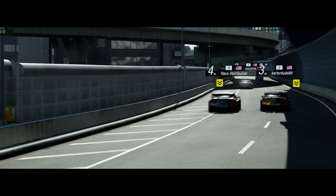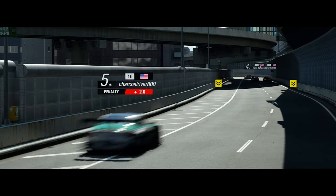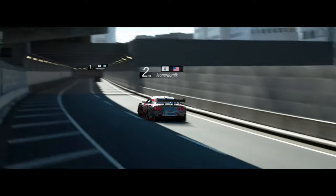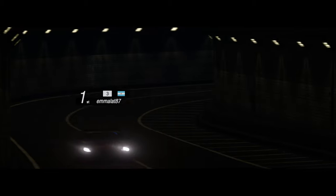Premium cars were built from the ground up, while standard cars were straight ports from the PS2 games, and the difference in quality when compared to the premium ones was comical at the very least.